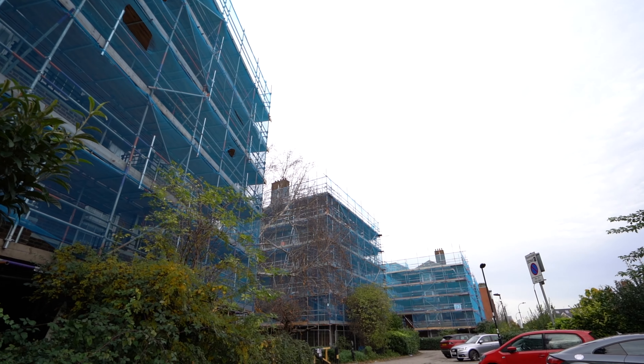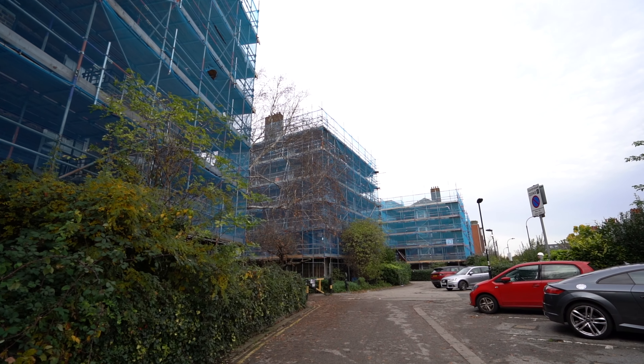My name is Stephen Taylor and I'm a site manager for Axis Europe. Today we're in Hammersmith and Fulham at the Emmeline Gardens estate.